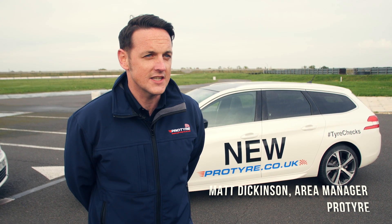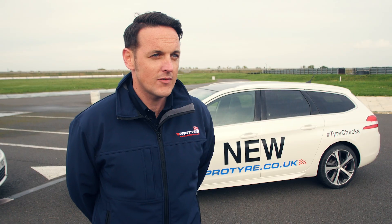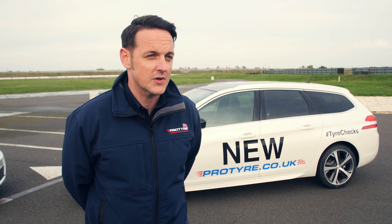We're here today at Rockingham to demonstrate to you the difference between new, worn and budget tyres. Rather than us tell you, we've invited some special guests.